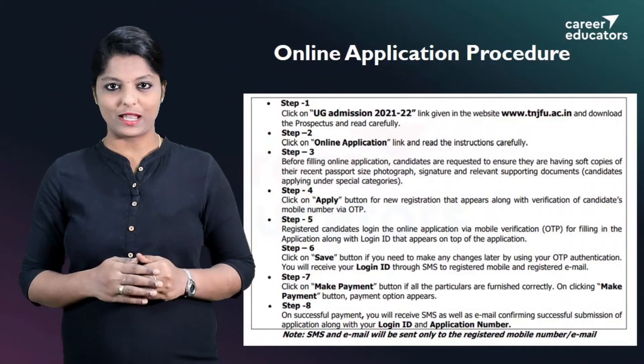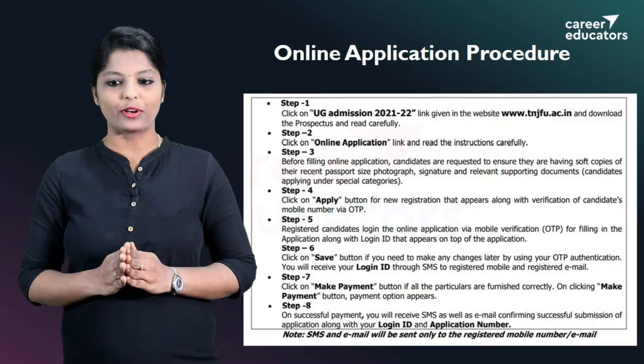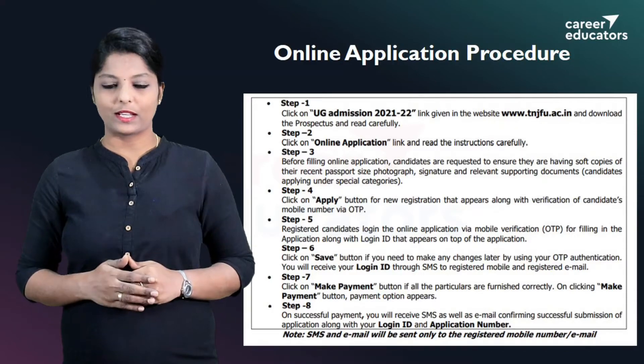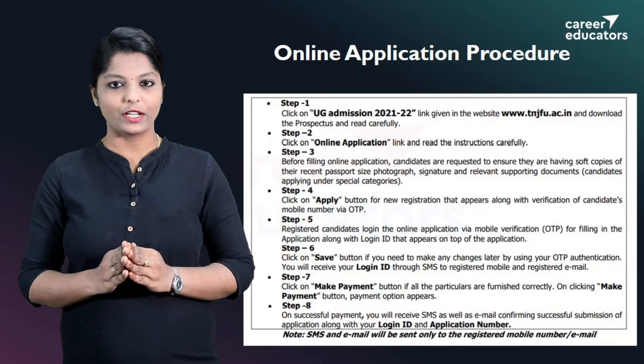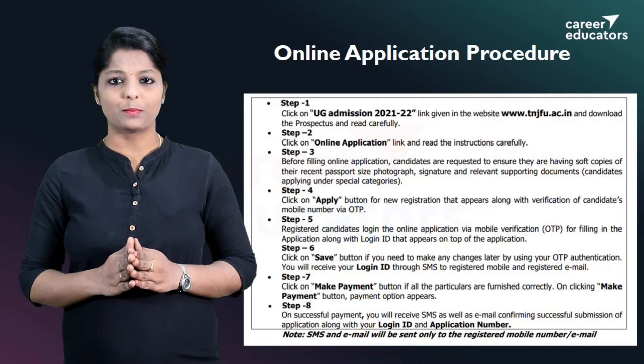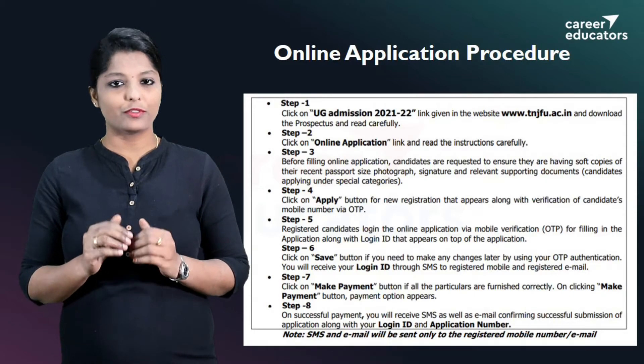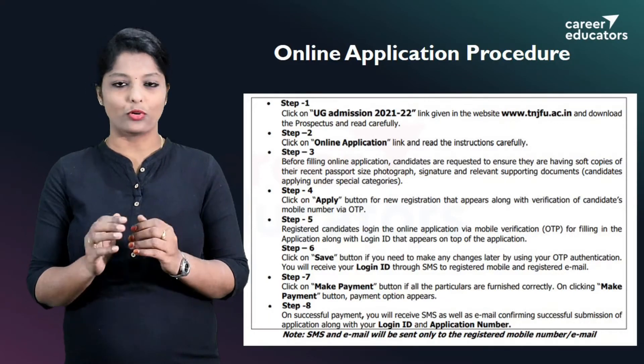Go to www.tnjfu.ac.in. On the website, click the UG Admission 2021-2022 link. Click on the link to the Prospectus. If you need application-related information, you can download the Prospectus.